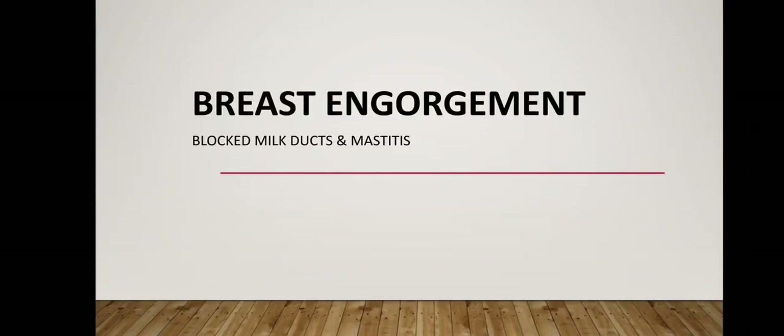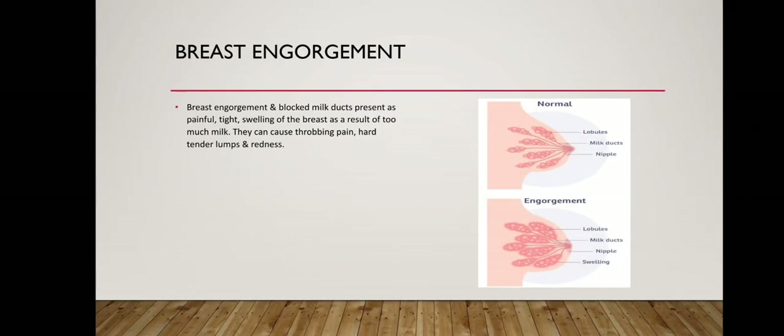Breast engorgement and blocked milk ducts present as painful, tight swelling of the breast as a result of too much milk. They can cause throbbing pain, hard tender lumps and redness. It may feel better after feeding, but a blocked duct may still feel firm under the skin and if left untreated can lead to mastitis.